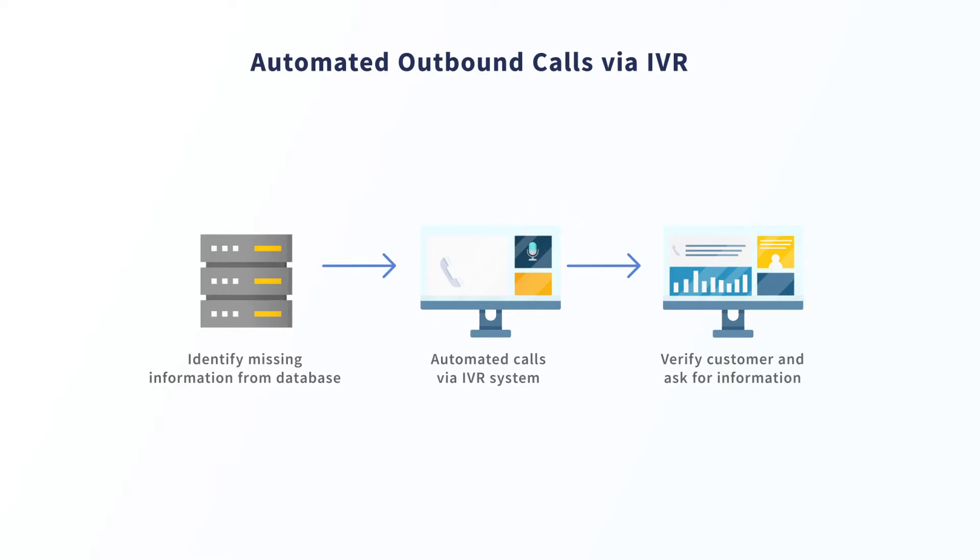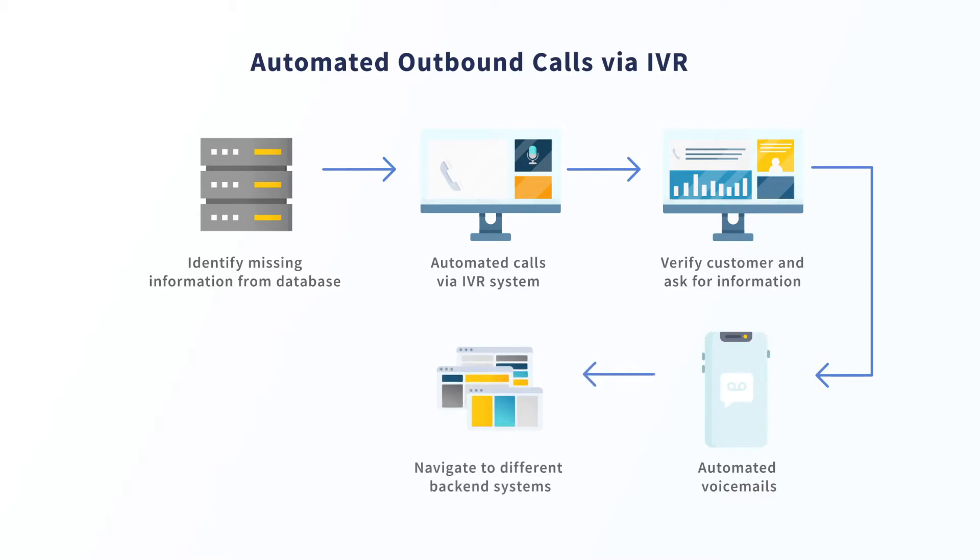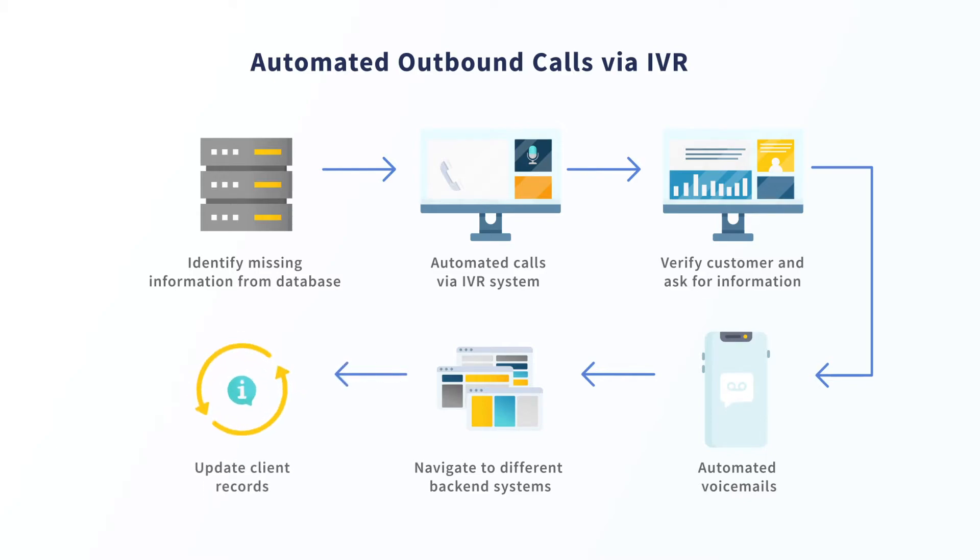Alternatively, it can also be configured to leave automated voicemails to notify a client of an important reminder or leave a request for action. After placing the automated call and gathering the missing information, the robot can then navigate to different back-end systems to update client records based on the information gathered.